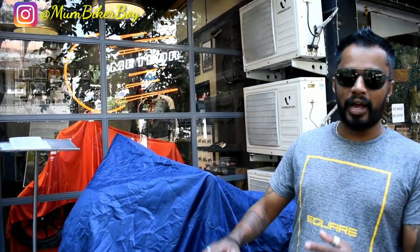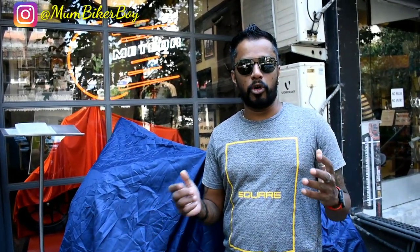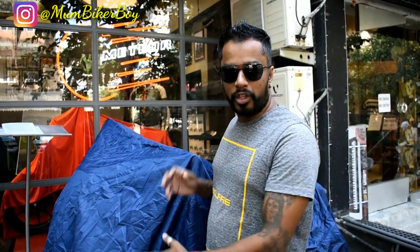Hey guys, welcome back to my channel Mumbai Car Boy. Today we are here at the Royal Enfield store. Basically everyone had this date put up on their phone as an alarm or a reminder, because the most awaited bike for the Royal Enfield family and fanboys is here today. We are going to be here live to show you the unraveling of the Meteor 350. There are three bikes here at the showroom, currently covered, so stay tuned and enjoy this video.